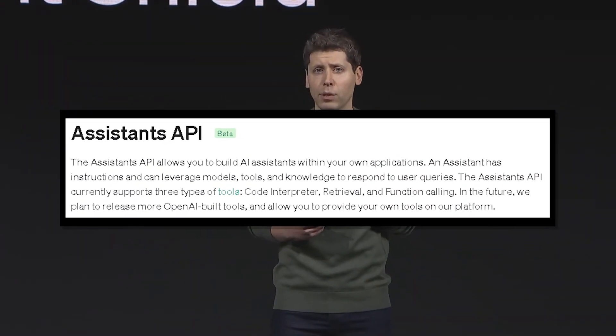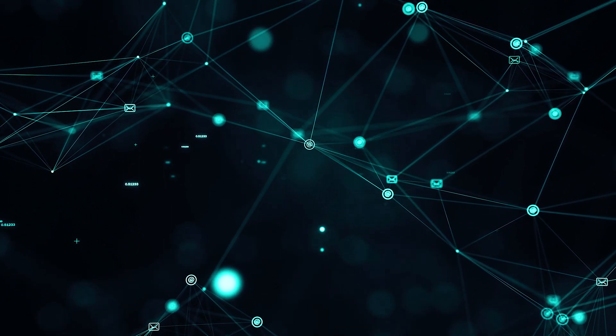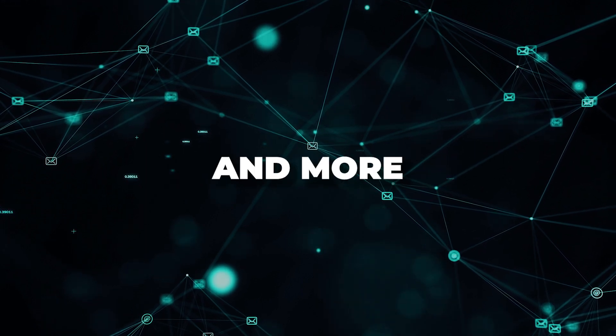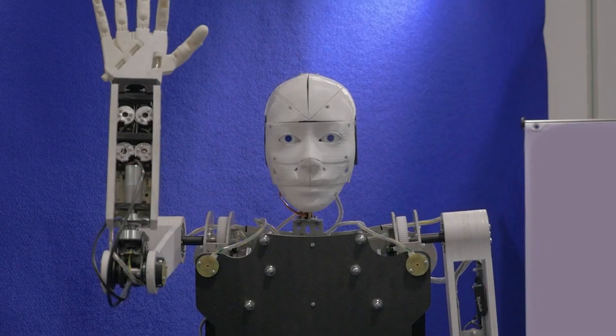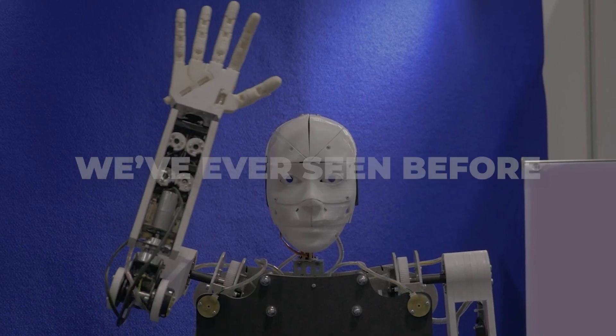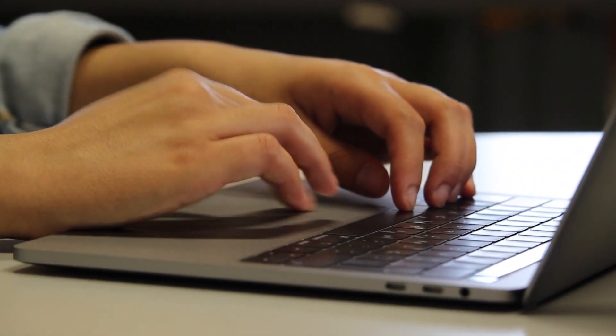OpenAI also unveiled an Assistants API that blew me away. This API allows you to build advanced AI assistants for your apps that have persistent memory across conversations, can call APIs, interpret code, and more. This unlocks agent-based experiences like nothing we've ever seen before in the API. And the coolest part: there's a live playground to start building with no code required. I cannot wait to get my hands dirty with this, as I believe the potential here is going limitless.